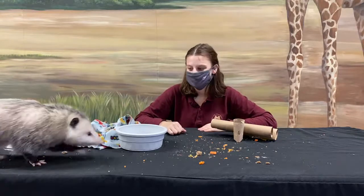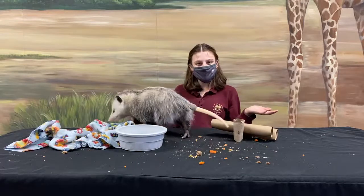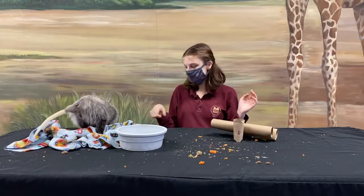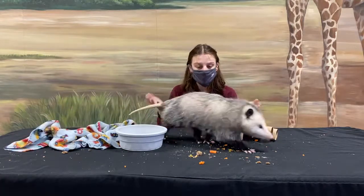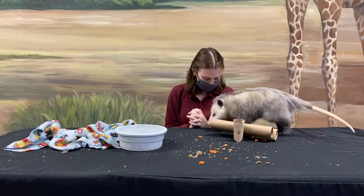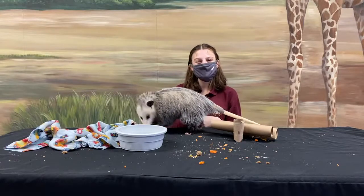I think Grizz has just about destroyed her enrichment and had a great time, but she's probably ready to go cozy back up for a nap. Thank you all for joining us today, and remember you can do lots of things to help out these awesome neighbors like Grizz — because our neighbors come in all different sizes and shapes, just like Virginia opossums. Grizz obviously had an awesome time, and so did I — we'll see you guys tomorrow, bye!